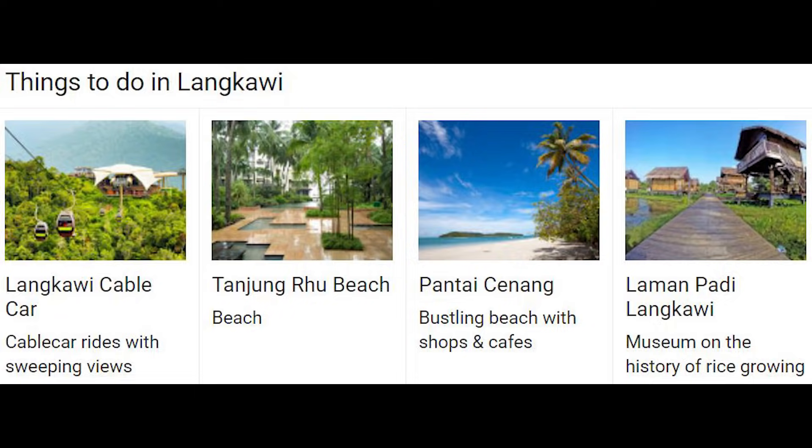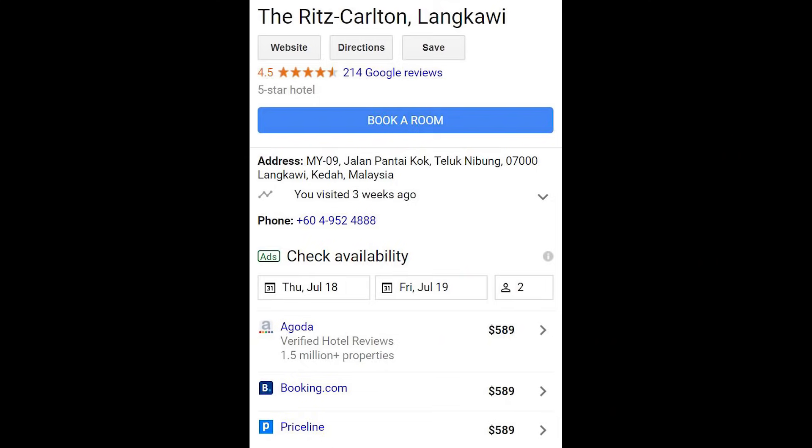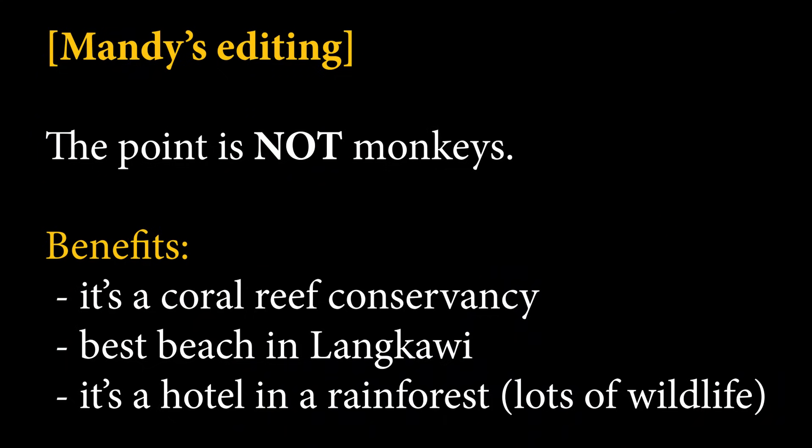Moving on to number two — where you can use that free anniversary night and whether it makes sense. I've been traveling to Southeast Asia more, and I feel like that's where the value is. For Langkawi, you can stay at the Ritz-Carlton or the St. Regis for that free anniversary night. The rack rate for the Ritz is about $500. If you have two people with the card, that's a great way to stack two nights. There's also another property in Langkawi — a 35,000-point property called the Enderman — about 30 minutes away with a grab ride for around $6, and it has monkeys there.